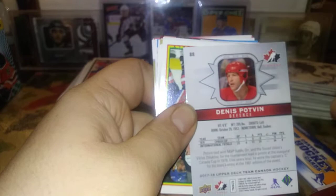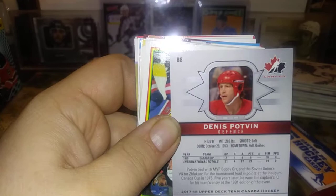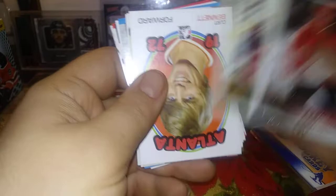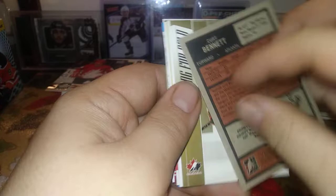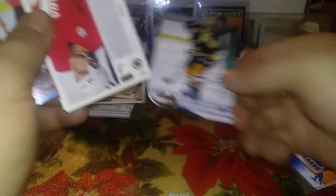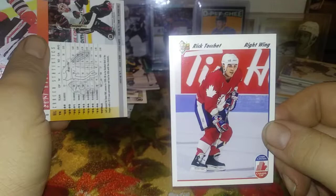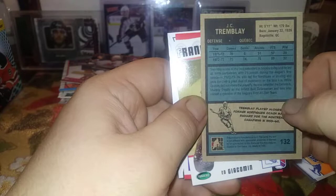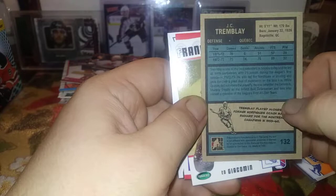Here's a Cam Neely, Bowman, Kelly Miller, a Kurt Bennett — played collegiate hockey with Brown University and was an All-American defenseman, I don't think he made the NHL. Katie Weatherspoon, Dean Evason, Fred Nipcher, Rick Tocchet Canada Cup from 91-92 Upper Deck. Here's a Jeff Hackett, Steve Thomas, Joe Nieuwendyk. There's a JC Tremblay Quebec, Ed Jackman Franchise Leaders — top ten career shots.